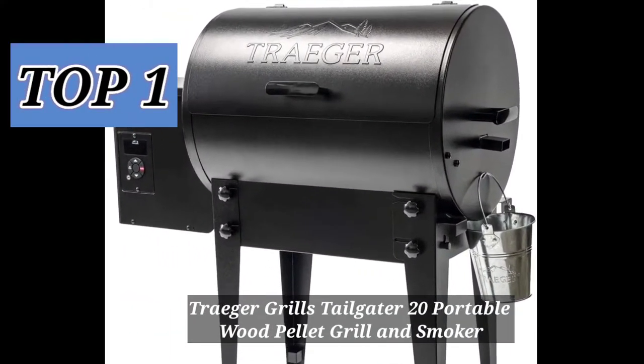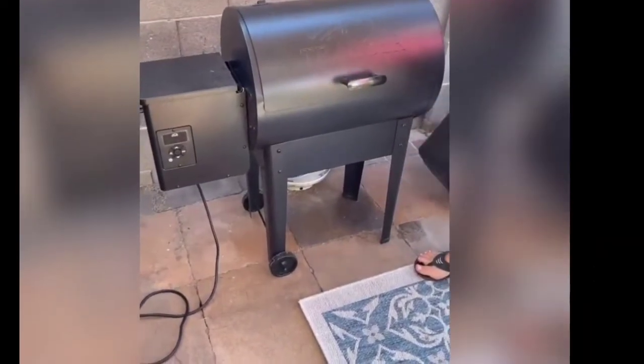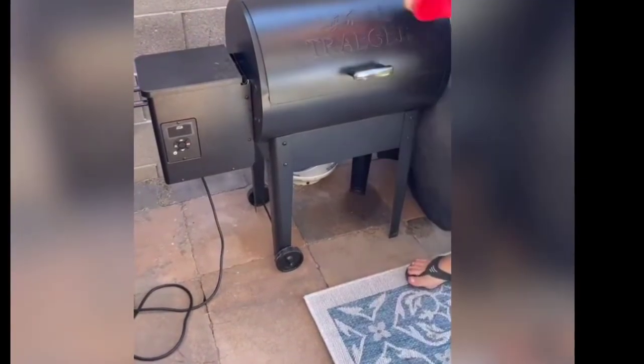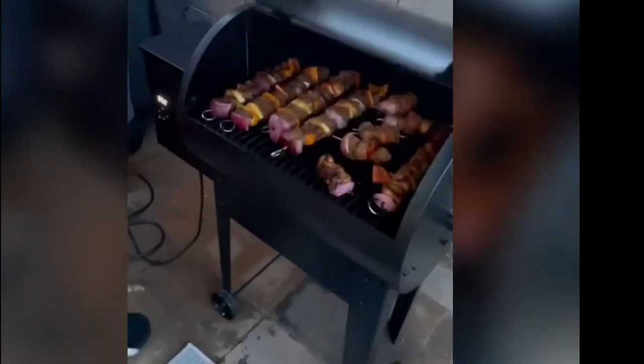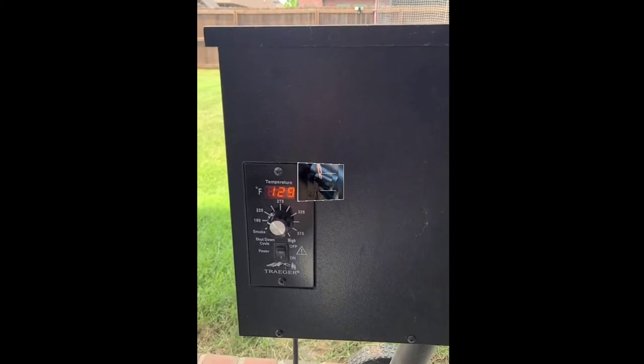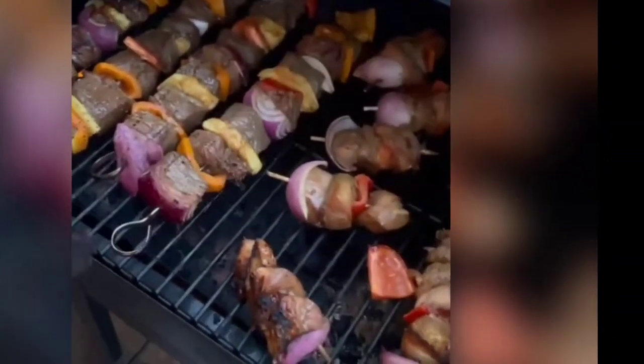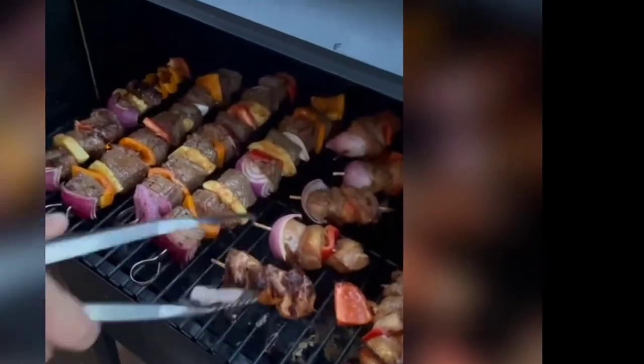The first of the best pellet grills in our research is the Traeger Pellet Grill 20, a portable wood pellet grill and smoker. You can easily use this pellet grill at outdoor camping or picnics anywhere, even if you're not an expert in cooking with a pellet grill — there's no concern because its controller will precisely control your food temperature. This grill gives you 300 square feet of cooking space where you can easily cook 12 burgers.